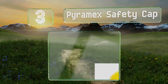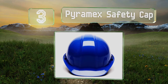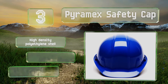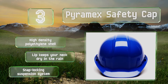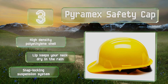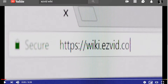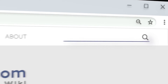Nearing the top of our list at number three, striking the ideal balance between protection and cost, the Pyramex Safety Cap sports a familiar design in the signature shade of yellow found on construction sites around the world. It's also available in a handful of other bright colors. It features a high-density polyethylene shell, a lip that keeps your neck dry in the rain, and a snap-locking suspension system.